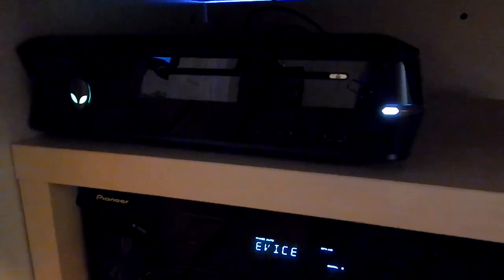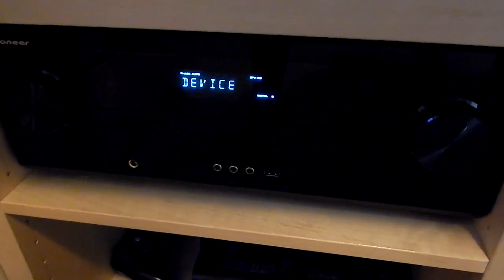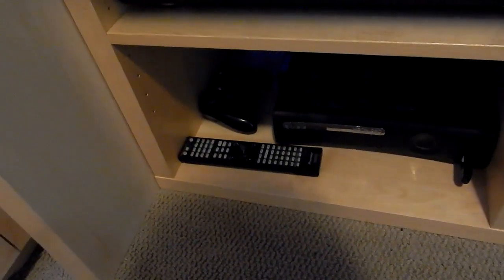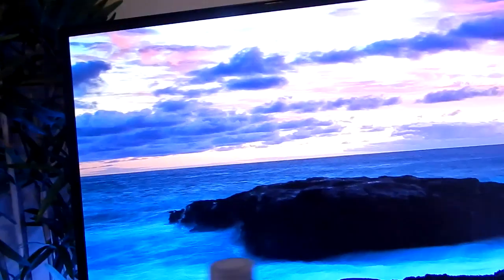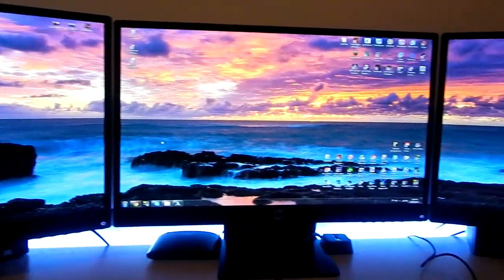Down here I've got my Alienware Area-51 — specs will be in the description. I've got a Pioneer mix amp for my speakers: speaker one, two, three, and four, plus a giant subwoofer which is pretty sick. There's an Xbox 360 and Xbox 360 controller down there. Then up here there's my three monitors — HP Pavilion 23bw's — about $200 each.